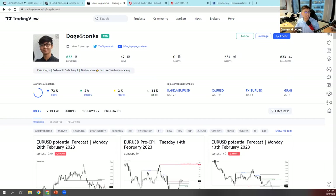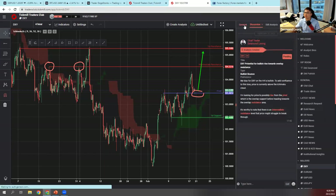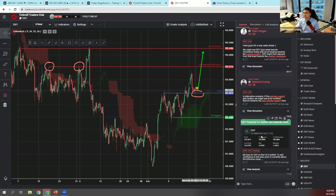One last question from Elvin: can the analysis I attach in chat be seen in Tickmill? Yes — all of you can see this in Tickmill. Go under the DXY channel and you can see the analysis I typed out earlier. Goodbye everyone, take care and stay safe trading today — not much movement in the markets with the bank holiday. Goodbye!